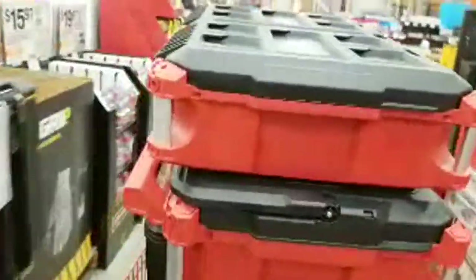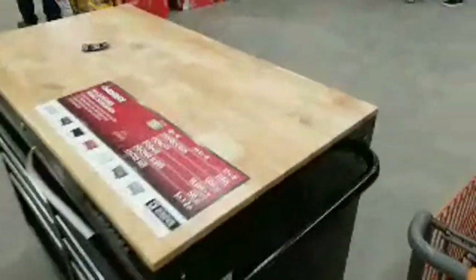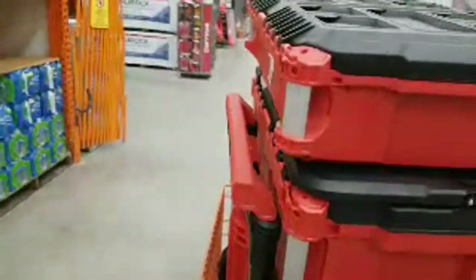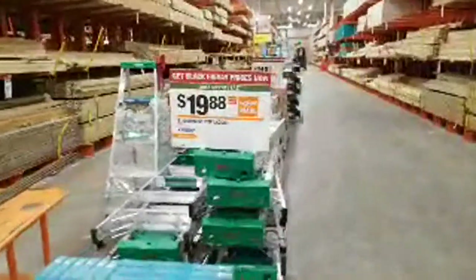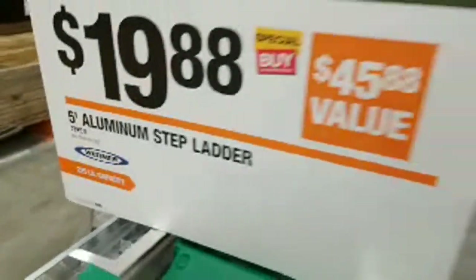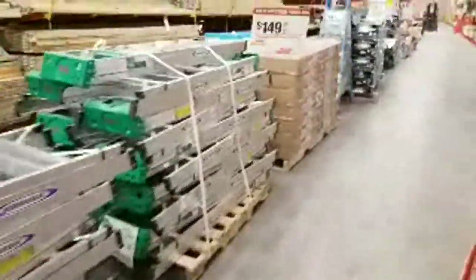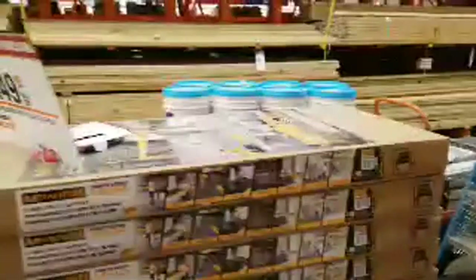A lot of people were asking about these Husky tool chests — the bigger one is $398 or $348, I forget. On the ladders: there's a five-foot aluminum ladder for $19.98 — I can't get it to show up on the website so I think these are in-store only. When I do my ladders video tonight or tomorrow I'll have all the links. The scaffolding is $149 online and some people told me they paid $200 for that last year.